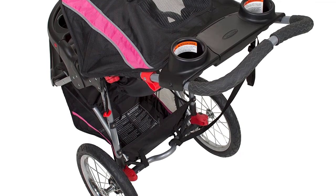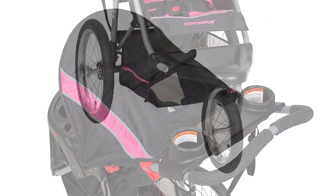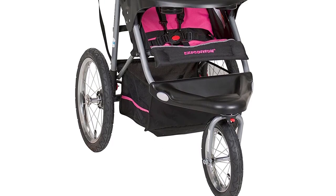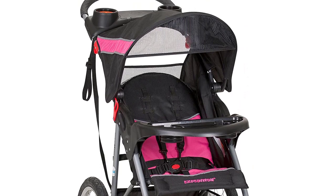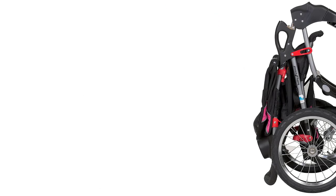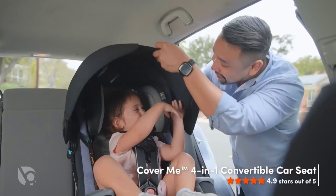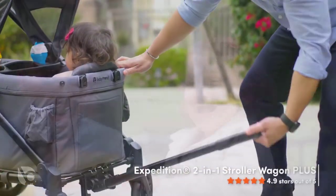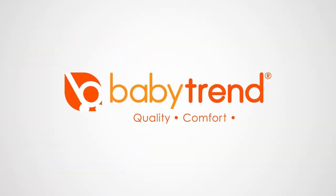In addition to its all-terrain capabilities, the Baby Trend Expedition Jogger Stroller also has a number of other features that make it an excellent choice for active parents. It has a large canopy to protect your baby from the sun, a five-point harness for safety, and a parent tray with two cup holders and a covered storage compartment. Overall, it is a versatile and reliable stroller that can handle any terrain, whether you're going for a walk around the block or exploring a new trail.